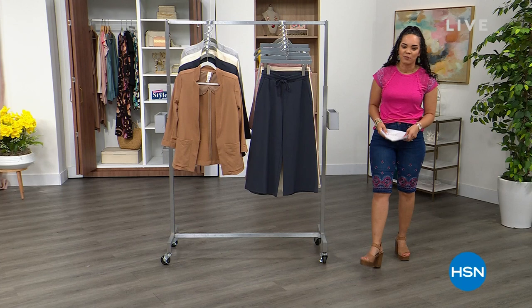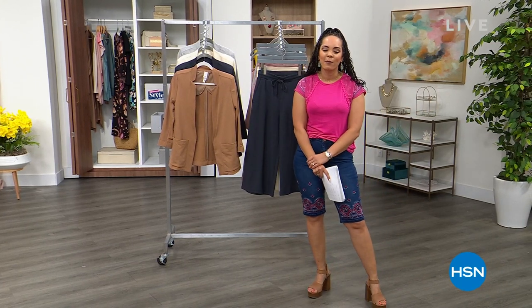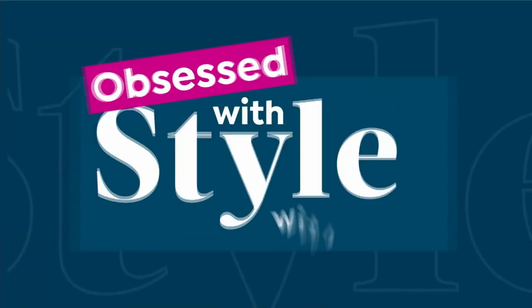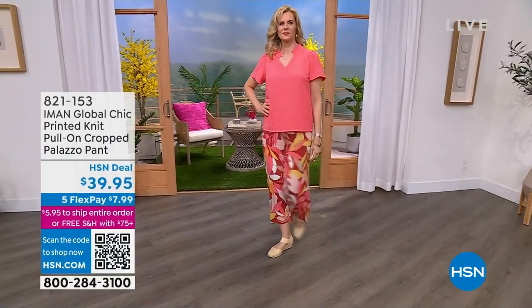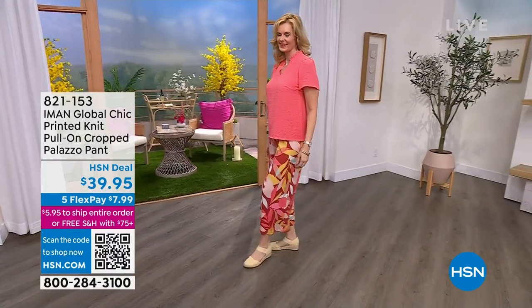We're kicking off all things spring here — we've got new stuff and also items at incredible prices. We're going into our second hour, it's nine o'clock here on the East Coast. My name is Nicole Hickel and we're doing a special edition of Obsessed with Style with Nicole. We're usually here every Thursday but we're doing a special edition because we have a fabulous today's special.